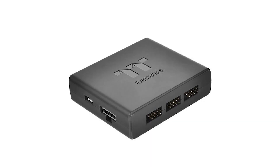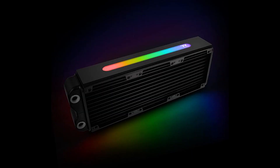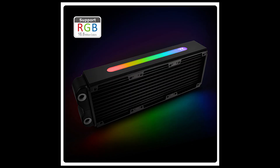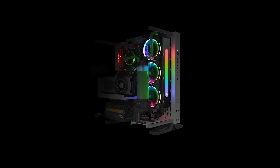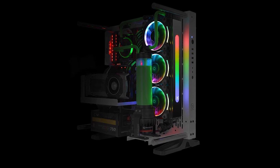First up on the list is for all the RGB fanatics out there: an RGB radiator by Thermaltake. At this point, the only thing left that isn't ablaze with lights are the cables themselves — though who knows when someone will find a way to RGB that as well. This is a 360mm radiator called the Pacific RL360+, and as you can see, it sports RGB strips going down the sides of the radiator. It does look at least decently elegant. There isn't a release date or price just yet, though.